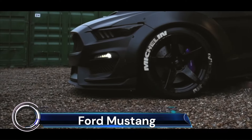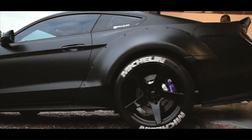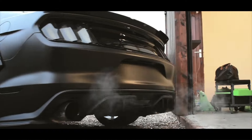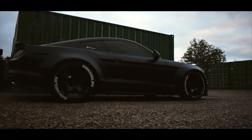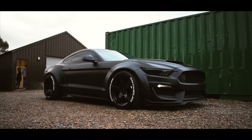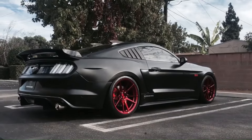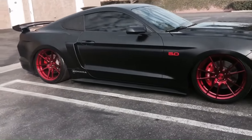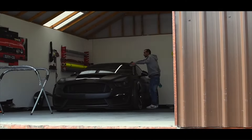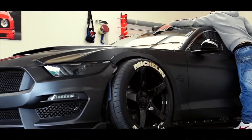The Ford Mustang Shelby GT500 is a legendary powerhouse that has captivated car enthusiasts around the world. With its 2022 model, the Shelby GT500 is not just the most powerful Mustang ever built, but also the most powerful road car ever produced by Ford. Under the hood lies a monstrous 760-horsepower supercharged V8 engine, which launches the coupe with eye-watering force.